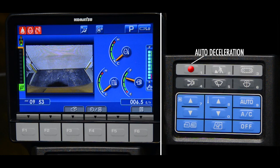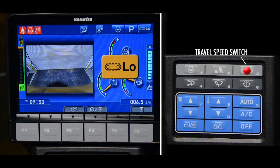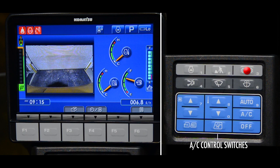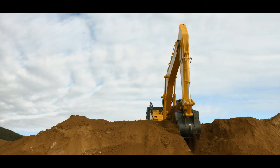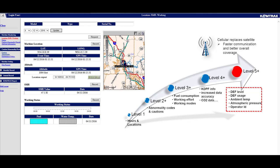The work mode switch selects power mode for duty cycle work, economy mode for fuel savings, or lifting mode for fine control. The travel speed switch selects low speed or high speed travel. Notice the blue colored air conditioning control switches — air conditioning is standard on this machine.